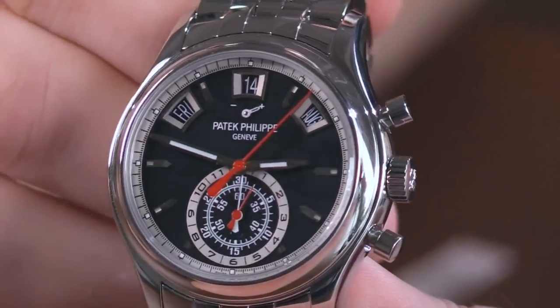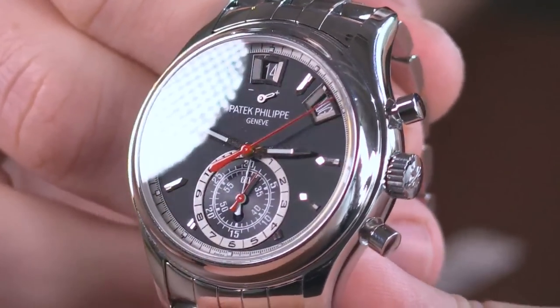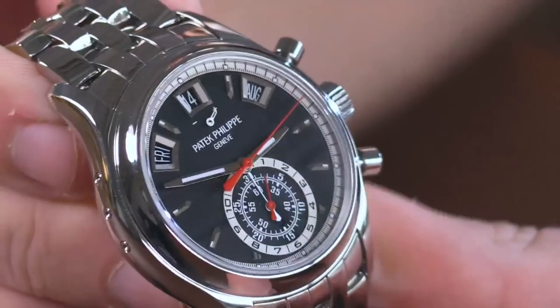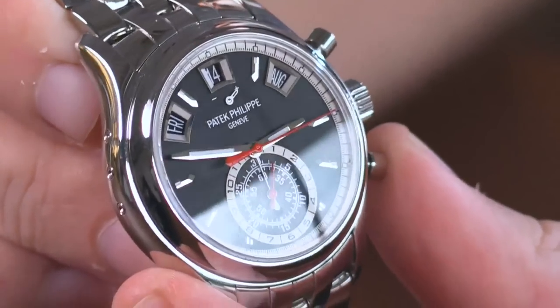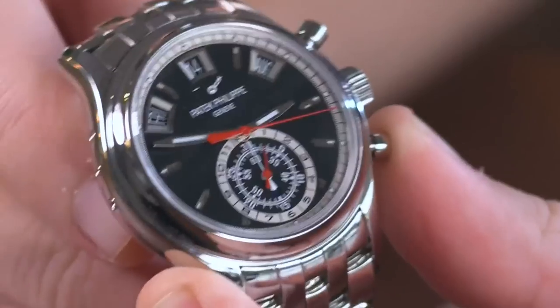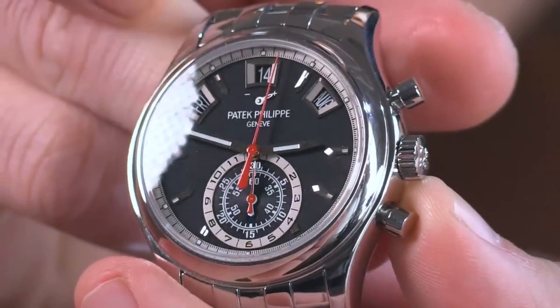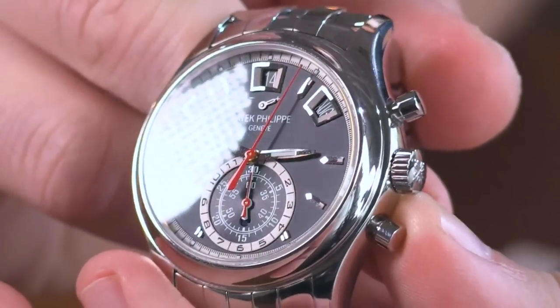We're going to start with a bang. We've got the Patek Philippe 5960 1A with a black dial. Originally launched in 2006, the 5960 was Patek Philippe's first annual calendar chronograph complication. Here we have what is not the last 5960, but the last of the 5960 1As — the 1A representing that the watch is in stainless steel. The black dial being the rarest variant of the two.